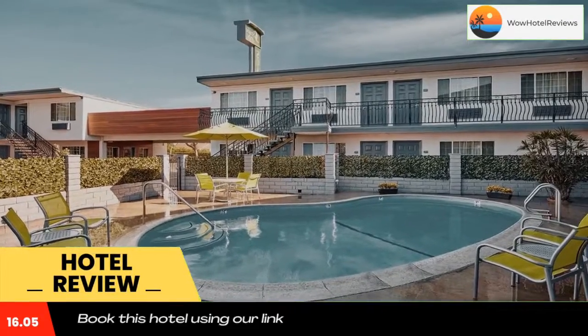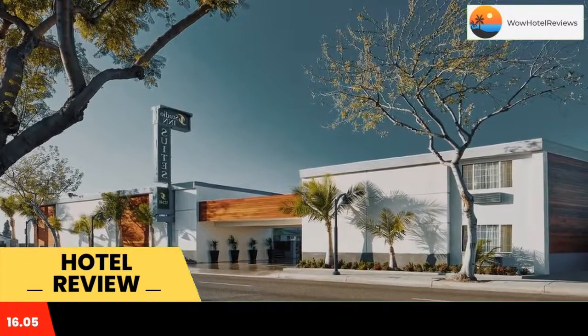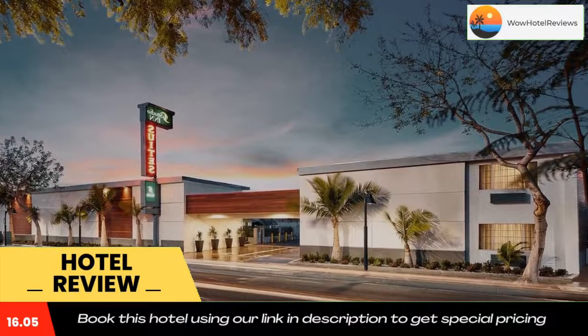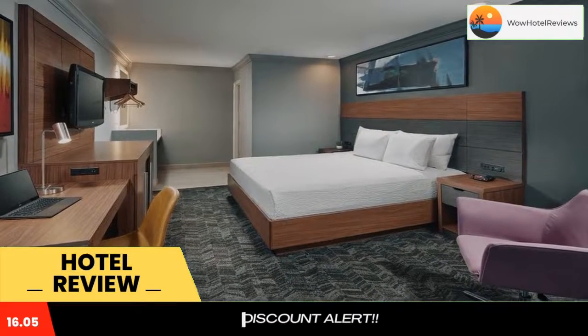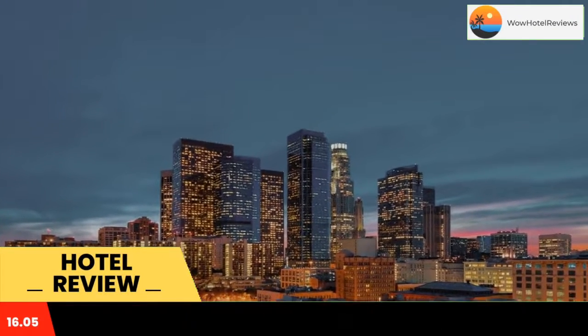Studio Inn and Suites at Promenade Downey offers rooms with a mini refrigerator and cable TV. A dining area is also included in every room. Disneyland and Universal Studios are a short drive from the Downey Studio Inn and Suites.